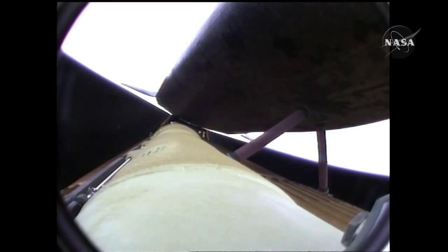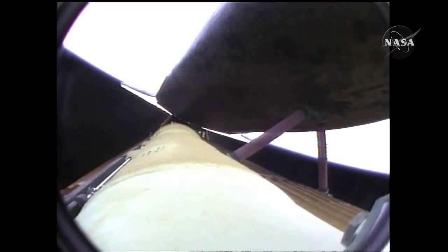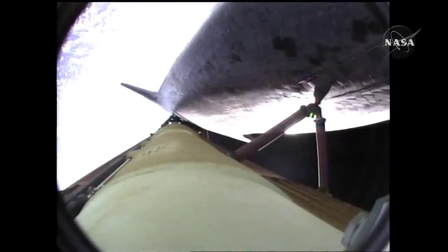Five and a half minutes into the flight. Atlantis now 67 miles in altitude, 312 miles downrange, traveling almost 8,000 miles an hour. Atlantis now beginning to roll to a heads-up position, the main engine swiveling, enabling the shuttle to move to a heads-up position above its fuel tank, gaining more favorable communications through the tracking and data relay satellite system as it heads uphill.